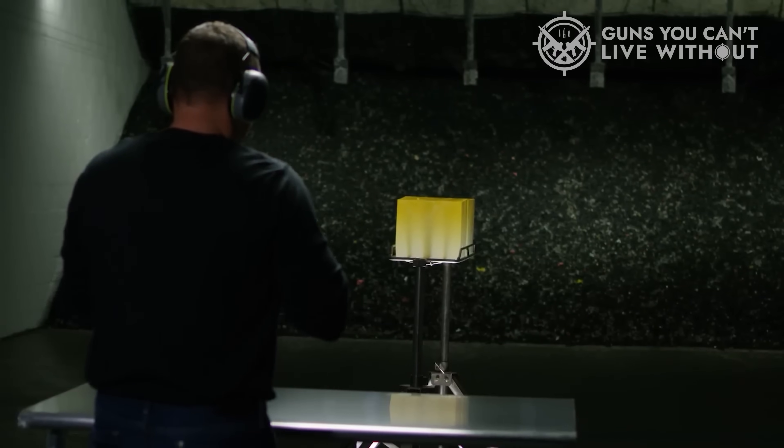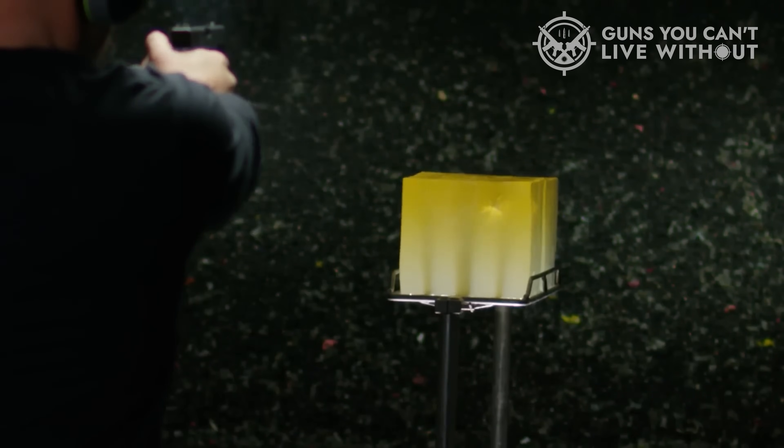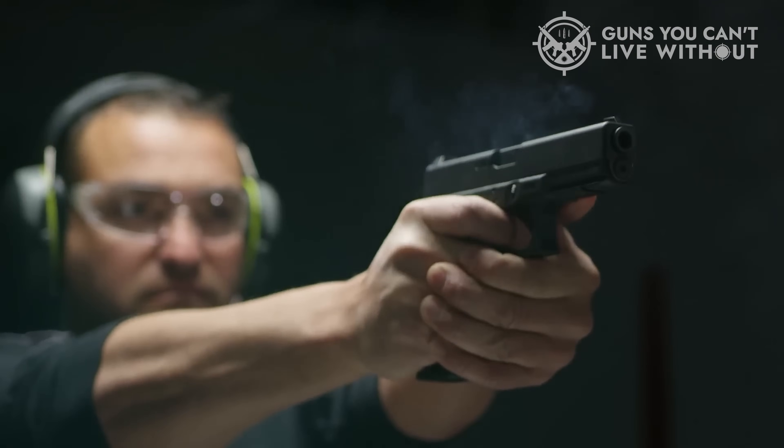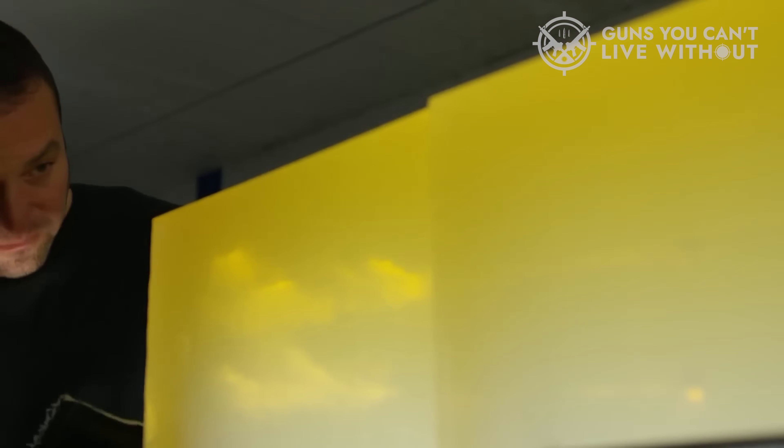In addition to reliable expansion and penetration, Federal HST 9mm Ammo is also known for its consistent performance and accuracy, which is particularly important in high-pressure situations where every shot counts. Overall, Federal HST 9mm Ammo is an excellent choice for anyone seeking a reliable and effective self-defense round that can deliver consistent and accurate performance when it matters most.